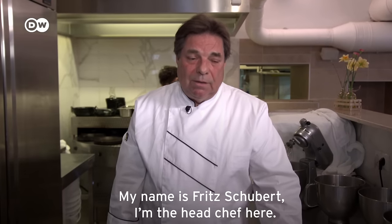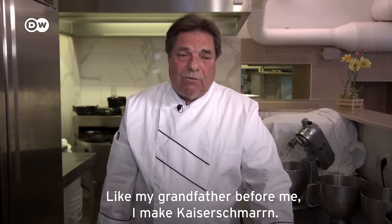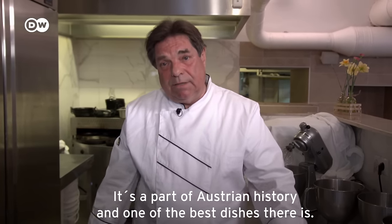I'm Fritz Schubert, kitchen chef in the Palatschinkenküche. My grandfather made Kaiserschmarrn, and I do it too, because for Austrian history, Kaiserschmarrn is one of the best dishes there is.